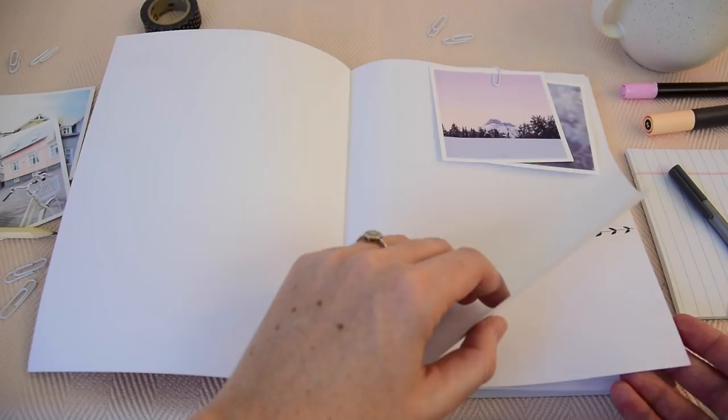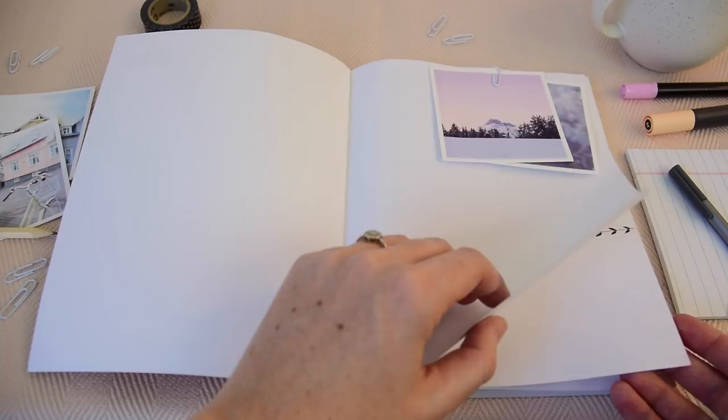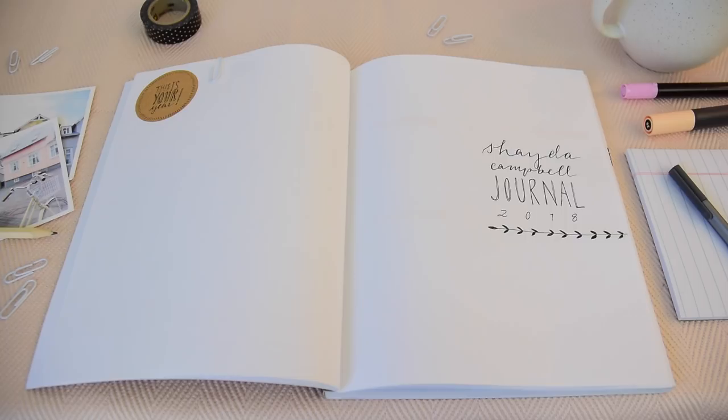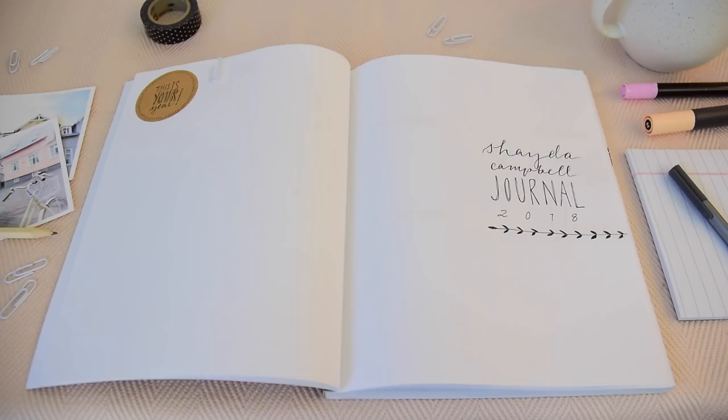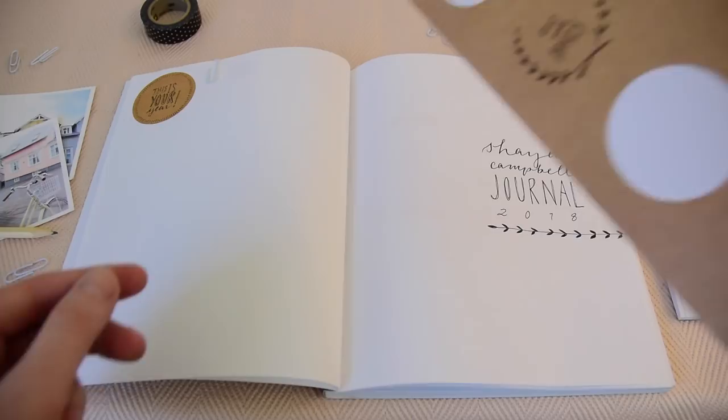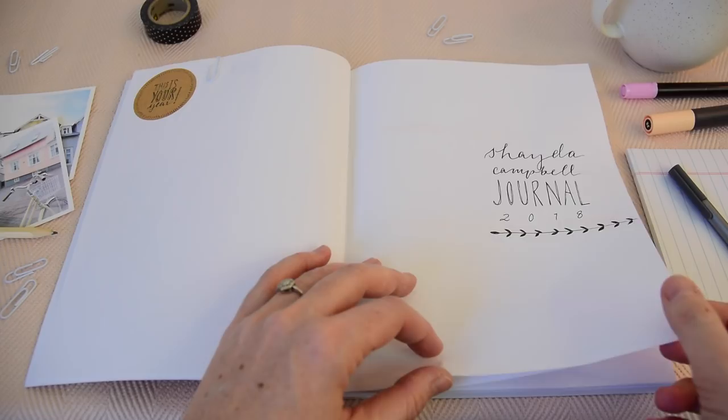On the inside page I've created my own stickers. A lot of bullet journalers enjoy using little stickers to decorate, and a really fun thing you can do is make your own. Go to the dollar store or craft store, buy a sheet of plain white or craft paper stickers, then use your Sharpie or Pigma Micron to make your own designs. I put 'this is my year' and reinforced some New Year's resolutions with those stickers.